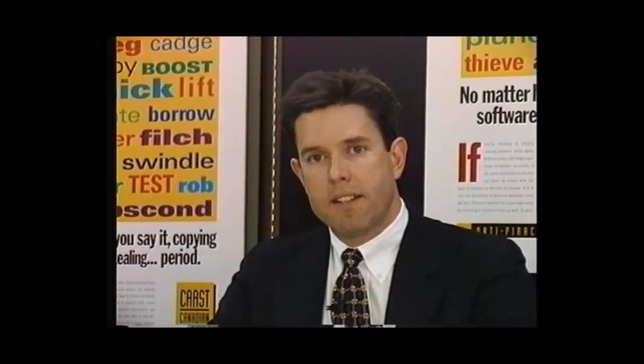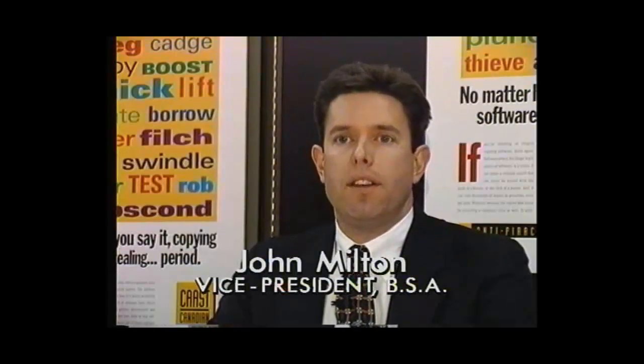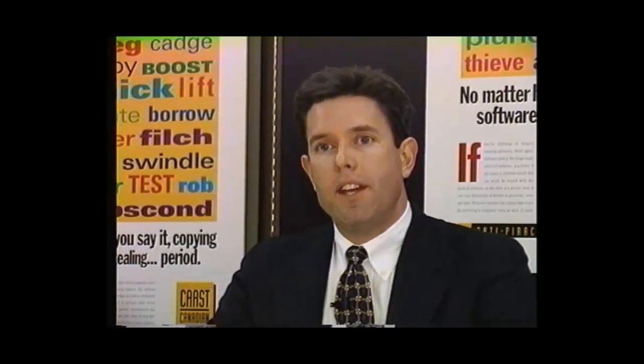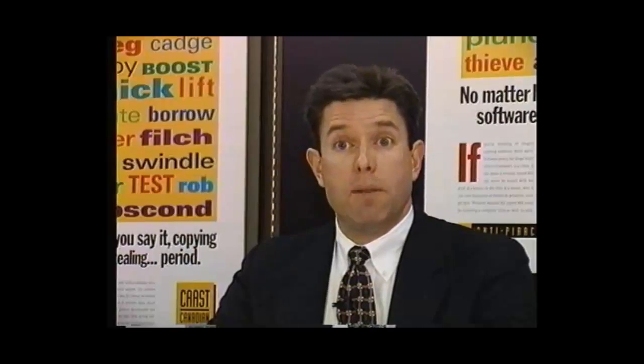The Business Software Alliance and the Canadian Alliance Against Software Theft are here today to jointly announce the civil actions being brought against five dealers in the Montreal and Toronto area. One of these dealers, Microbytes, based just outside of Montreal in Point Claire, is engaged in the unauthorized rental of computer software. With the passage of NAFTA and its effective date of January 1, 1994, the rental of computer software in Canada by anyone without the authorization of the publisher or owner of the copyright was deemed illegal.